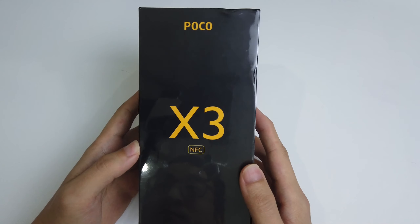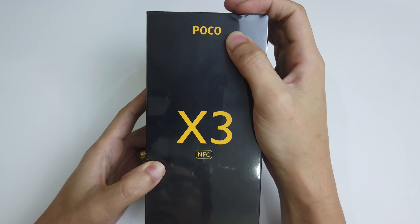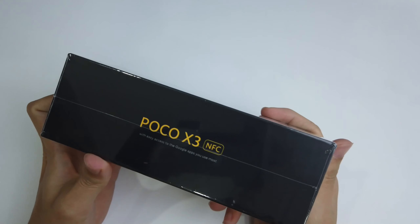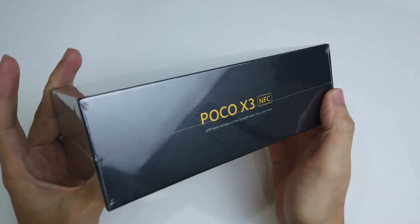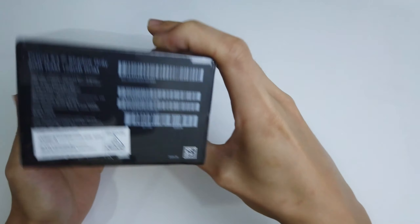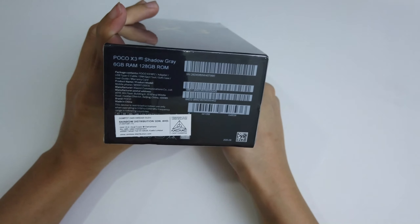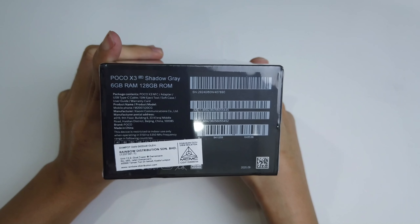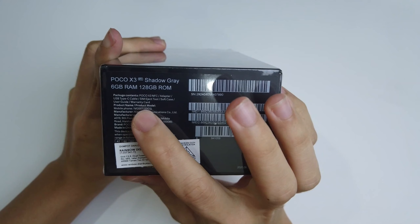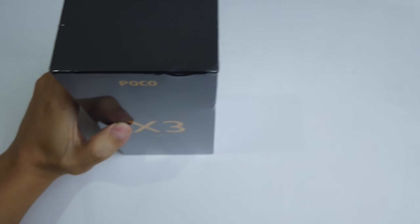This is the POCO X3 NFC smartphone. POCO was previously a sub-brand under Xiaomi — they shocked the world when they launched their first phone, the POCO F1, offering flagship chipset and performance at a very affordable price. After that, the other smartphones were not as exciting as the first one. This is the first time since the POCO F1 that they've launched a phone with very unbelievable specs and price. What I have here is the 6 GB RAM and 128 GB variant in Shadow Grey.